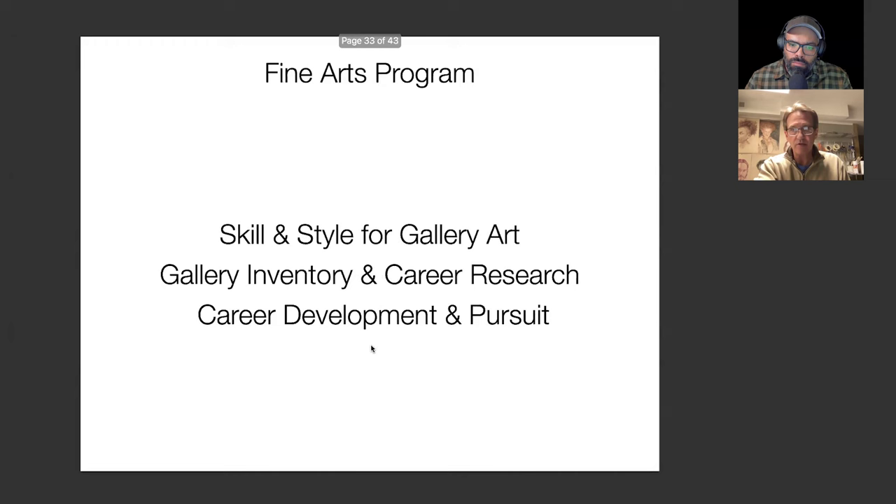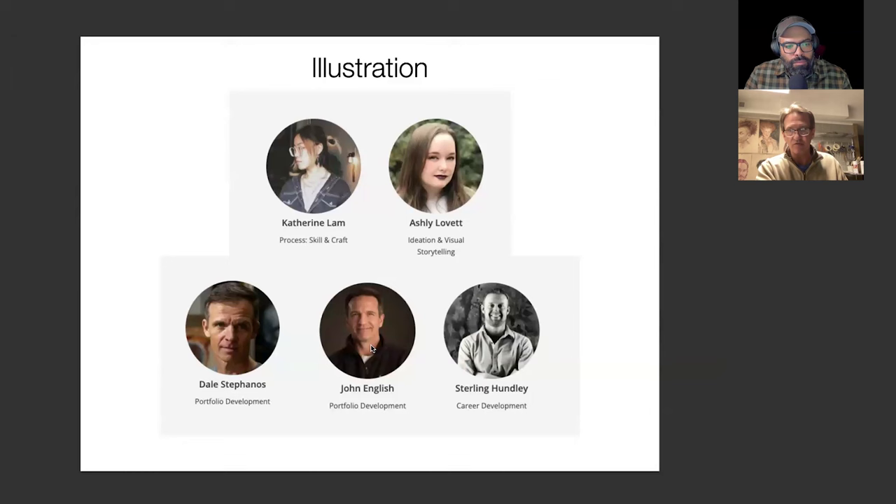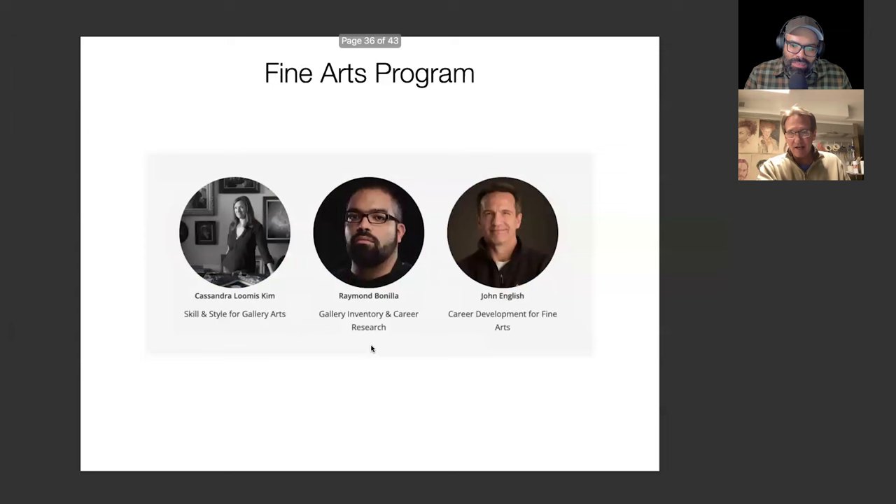Here are our instructors — I encourage you to research them. They're magnificent. You'll notice two of them work for Blizzard Games — not a bad place to be working, and not the wrong people to learn character design from. Cassandra — I got such a kick out of her. I recently asked her in drawing night how many open zines she was involved in last year: 16. The whole idea is you're learning from people that have gone through this process and are doing it at the highest level.